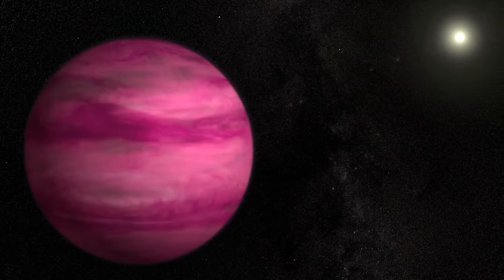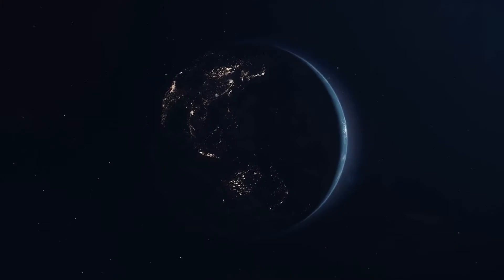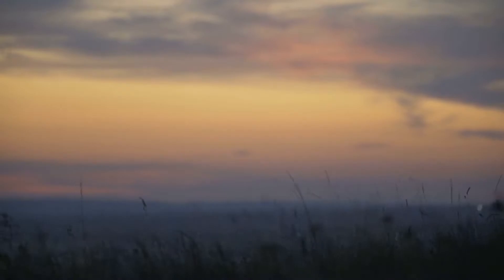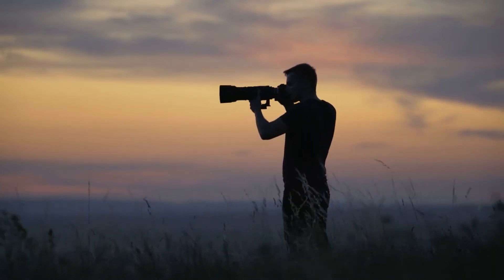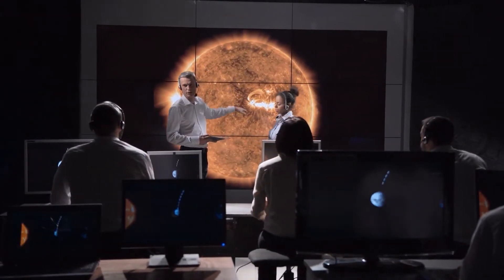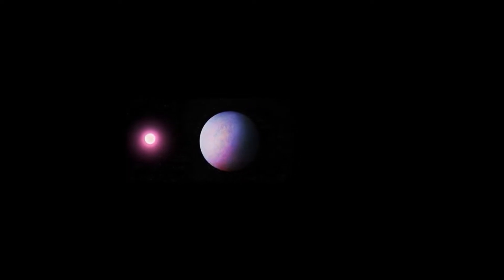HIP-65426b, a planet similar to Jupiter but younger and hotter, is located 107 parsecs from Earth in the constellation Centaurus. It is the first photograph of an exoplanet ever acquired at deep infrared wavelengths, allowing astronomers to investigate the entire brightness spectrum and chemistry of the planet. It provides us wavelengths we have never seen planets at before.